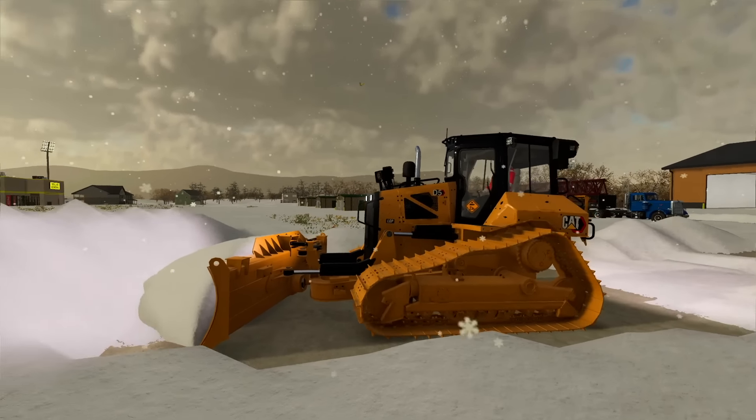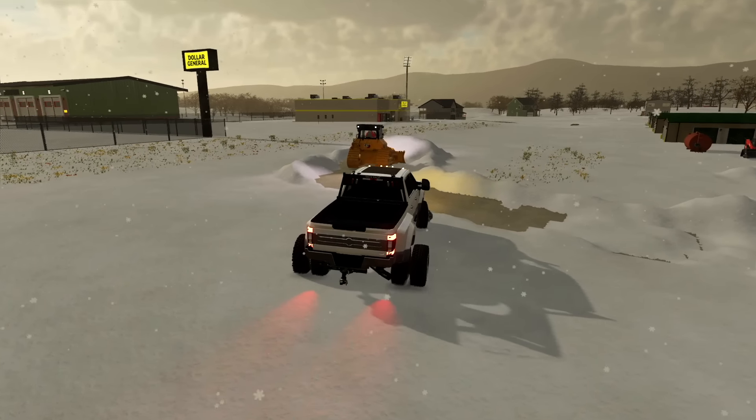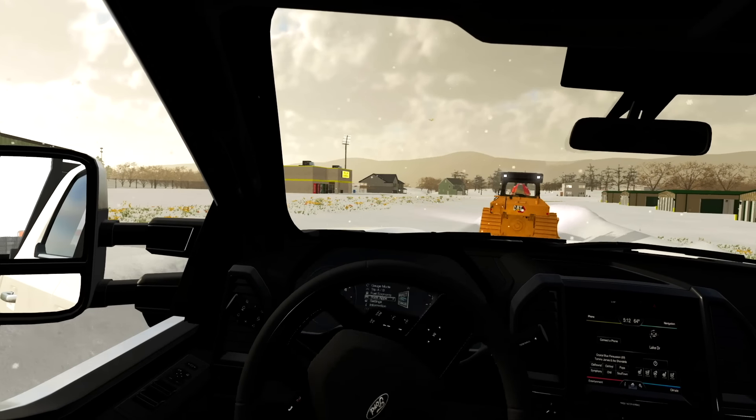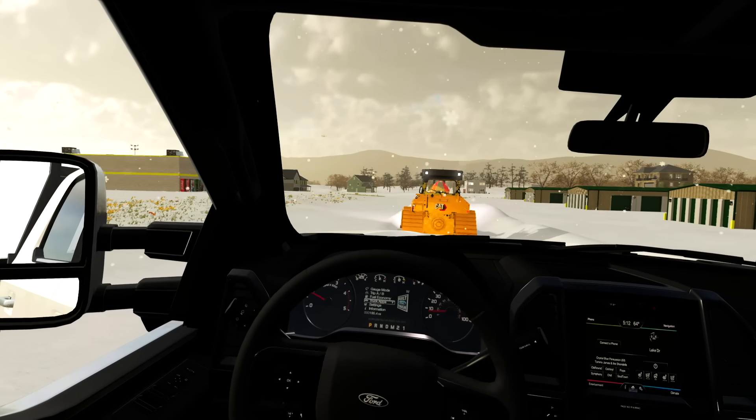Morning boss man, where you heading? Hey hey, follow me man, you'll see. As you guys can tell, we need some snowplow equipment, so that's number one on the to-do list today. Right now we're literally using a cat bulldozer to push snow. I don't think that's the most efficient or good for our roads.